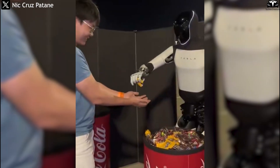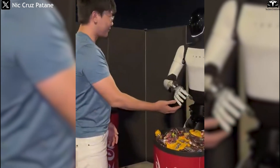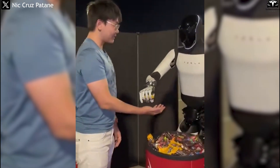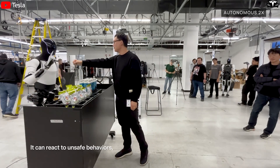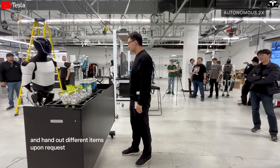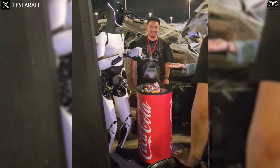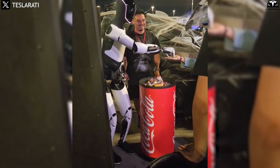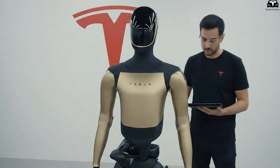The act of giving candy wasn't merely a performance. Industry observers noted this was a real-world test of Optimus's ability to operate in non-industrial environments without scripted behavior. Interacting with people of varying heights, movements, and gestures requires a behavioral AI capable of spontaneous adaptation. Each candy interaction generated valuable data — measuring distance, reaction speed, and emotional cues — which would later help train Tesla's deep learning models, allowing Optimus to become even more socially intelligent.